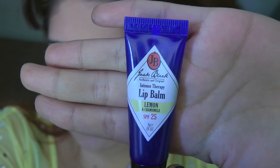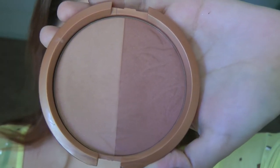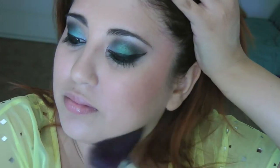Then using my Jack Black lip balm in lemon, I'm going to apply this to my lips. Next I'm taking my Milani bronzer and my Sonia Kashuk fluffy powder brush, and I'm going to do the E3 bronzing shape — going through my cheekbone, just under my jaw, and also through my temple.